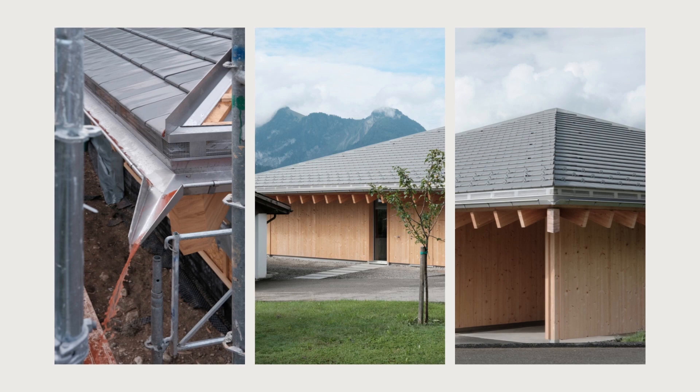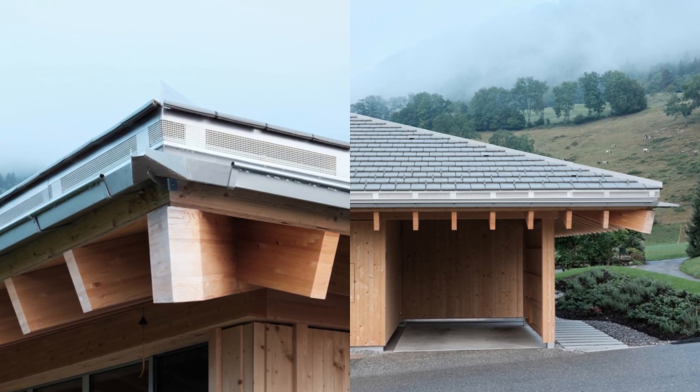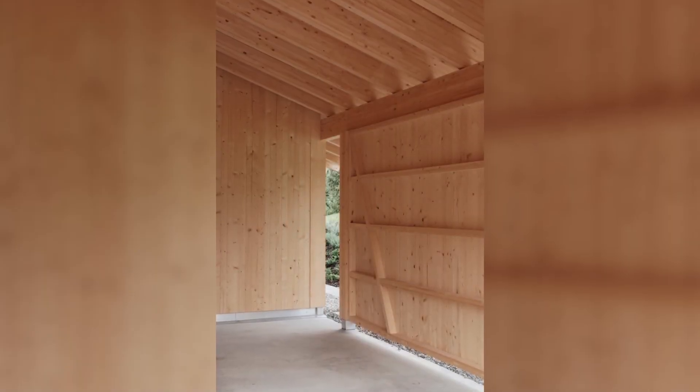Inside, the roof structure seen as you approach the house comes together at a single point. The living room opens onto this framework, while the bedrooms are closed off.